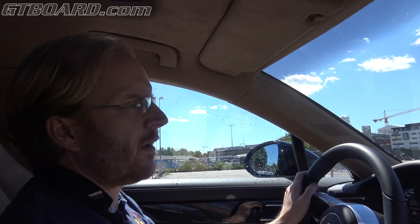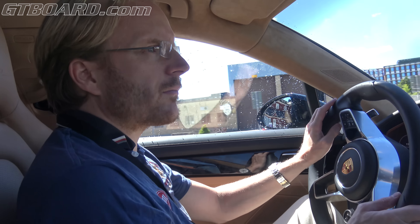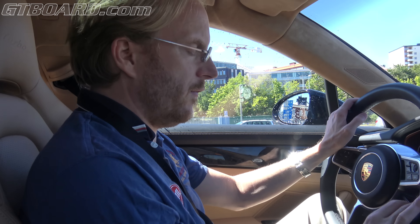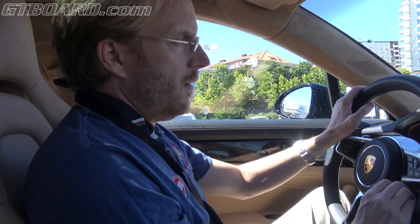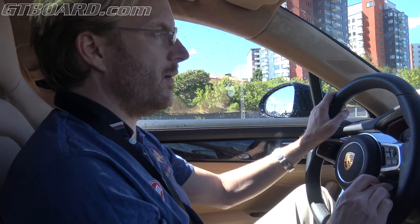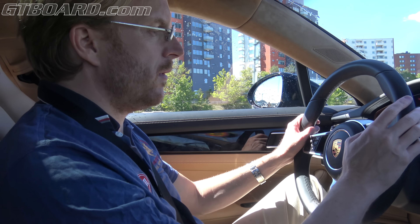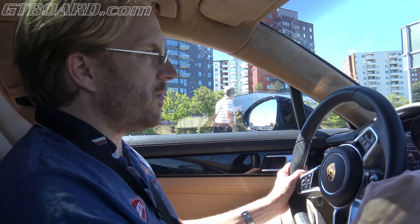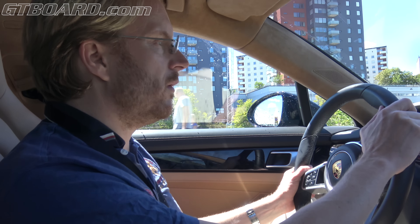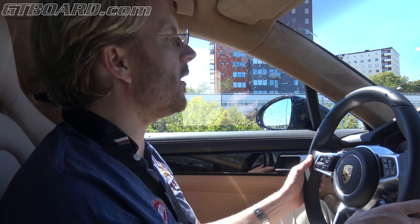I didn't realize how relaxing it is just driving on only electricity. And I also didn't fully appreciate the response you have from electric power — I knew it from the 918, but on a street or a family car, this is really something I'm not used to. I usually switch the gear lever to manual below 100 km/h, and the response is really something out of this world.